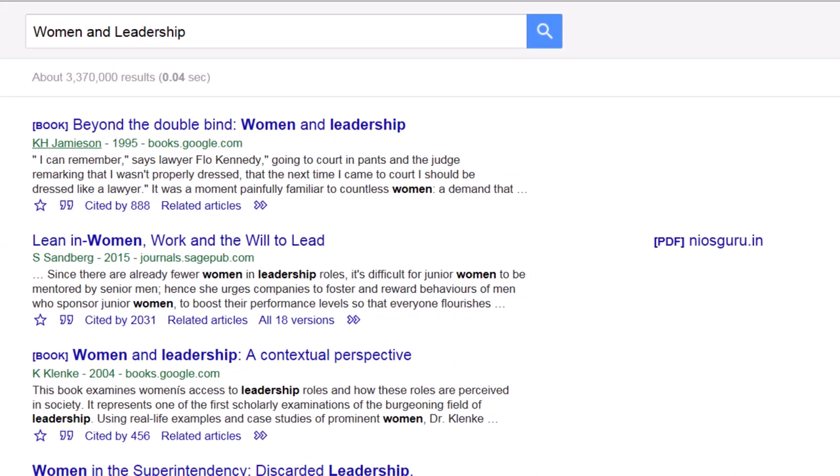Google Scholar does allow you to search multiple formats across multiple disciplines, generating thousands of results, even from resources the library doesn't have. But all of these search results can be overwhelming.